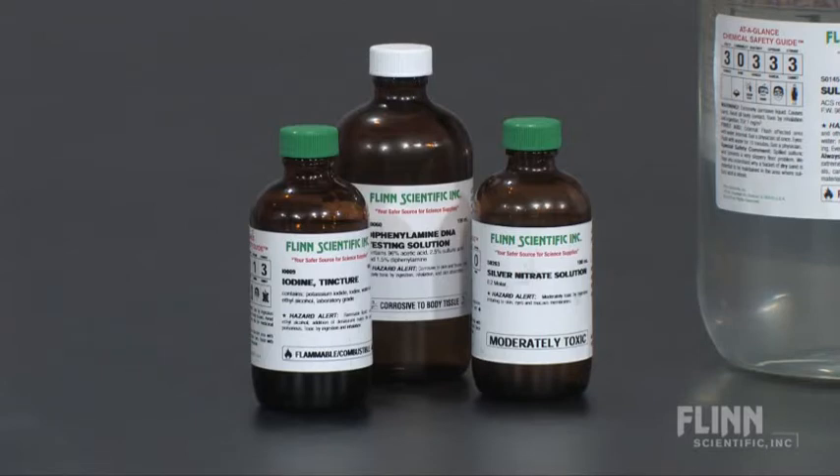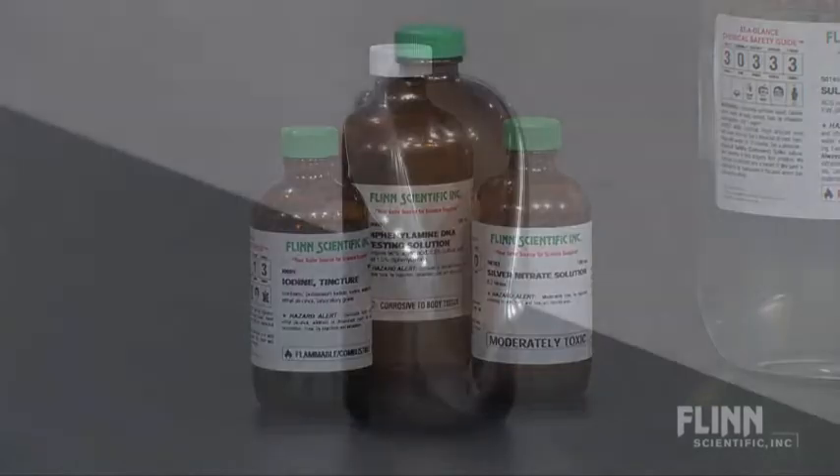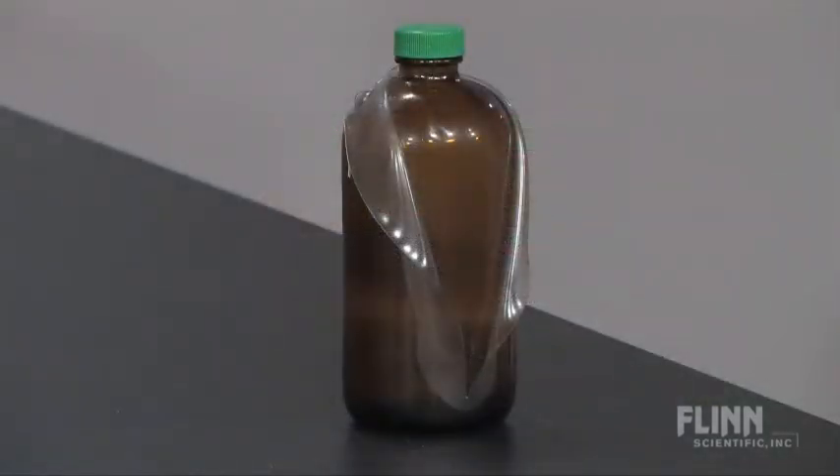or organic solvents such as methylene chloride and tetrahydrofuran. For chemicals that require glass, Flynn Scientific uses only PVC coated glass bottles. Prevent dangerous and costly hazardous material spills — use your safer choice: unbreakable PVC coated glass bottles from Flynn Scientific.